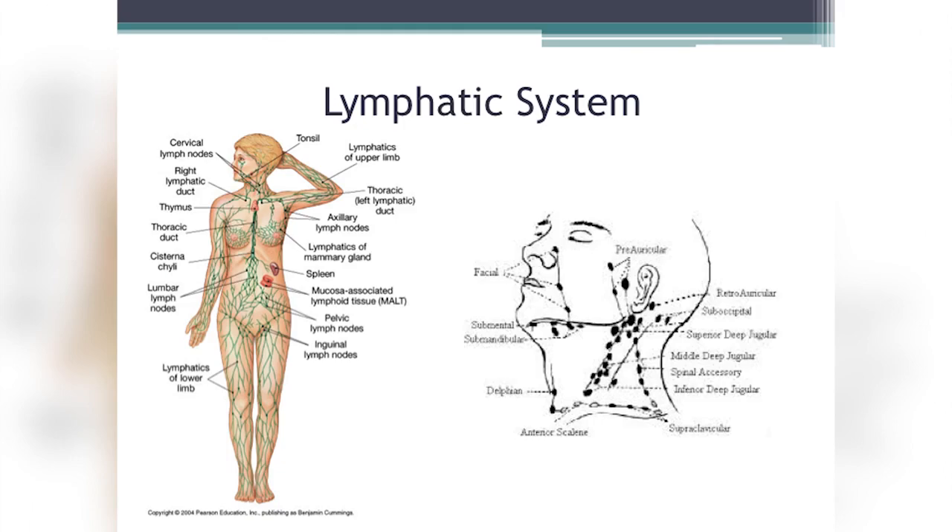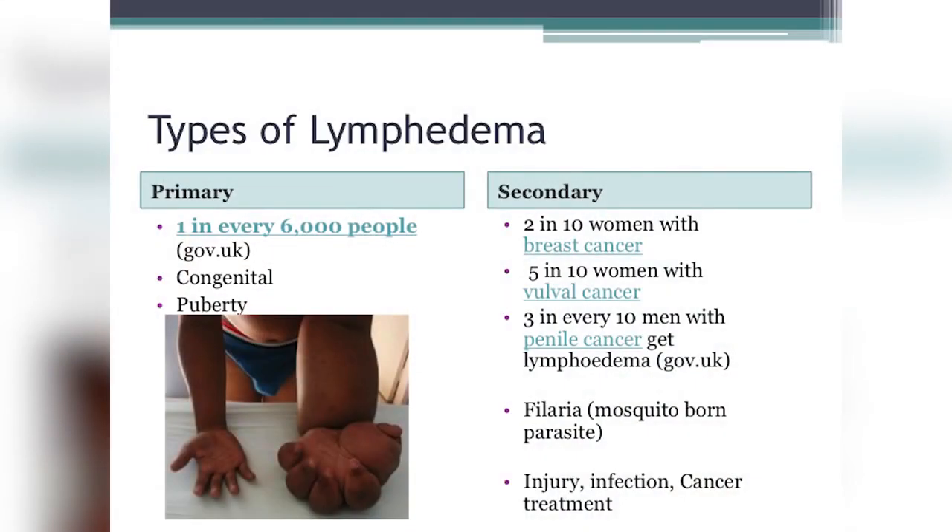Primary lymphedema is very rare — it happens in one in every 6,000 people. It's congenital and genetic, resulting from a malformation in the lymphatic vessel network that interferes with lymph fluid movement, so the body can't reabsorb or distribute the fluid properly, causing swelling. Primary lymphedema can manifest in young children, during puberty — typically in females — or even in older adults later in life.